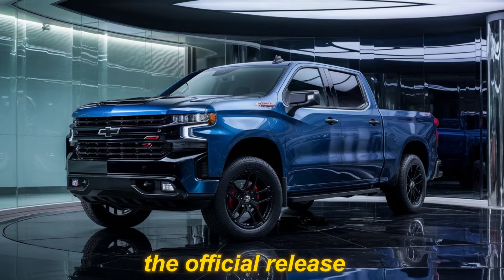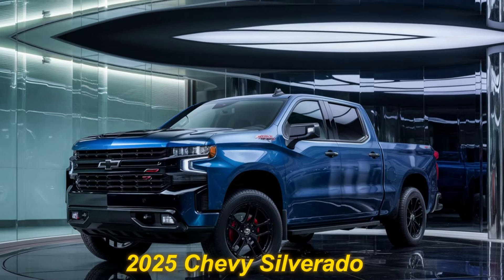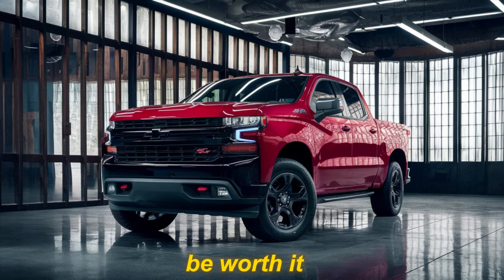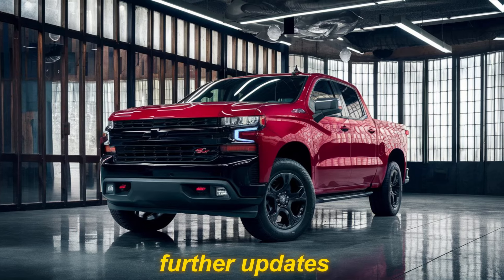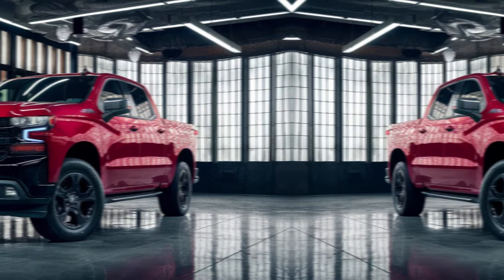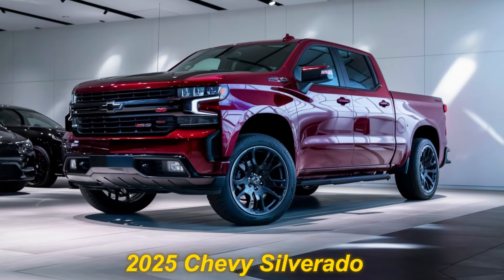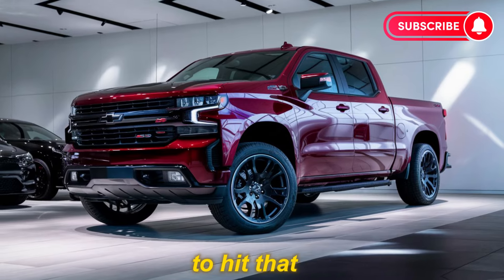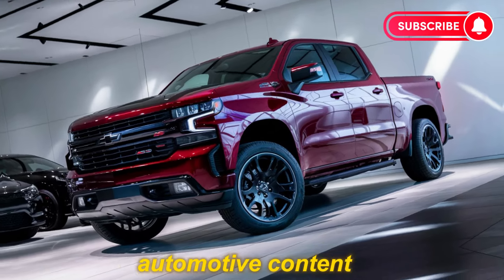The official release date for the 2025 Chevy Silverado SS is still under wraps, but trust us, the wait will be worth it. Stay tuned for further updates and be among the first to own this legendary truck. What do you think of the 2025 Chevy Silverado SS? Let us know in the comments below, and be sure to hit that subscribe button for more exciting automotive content.